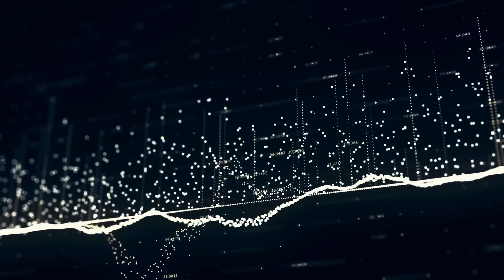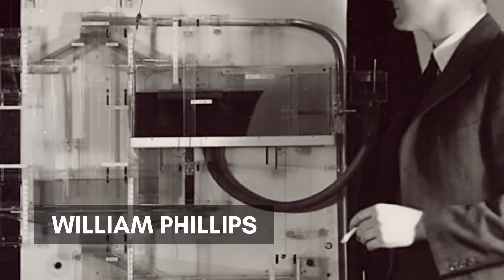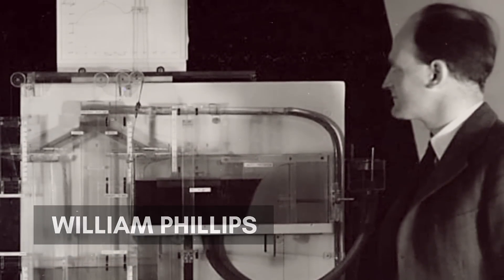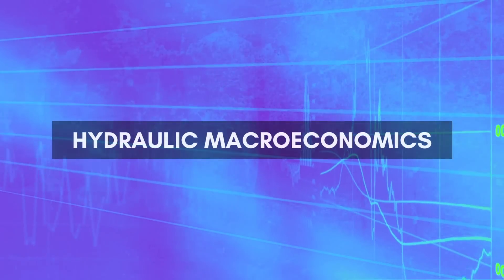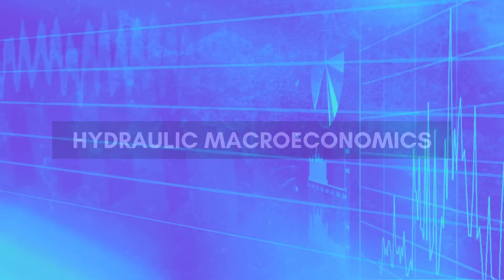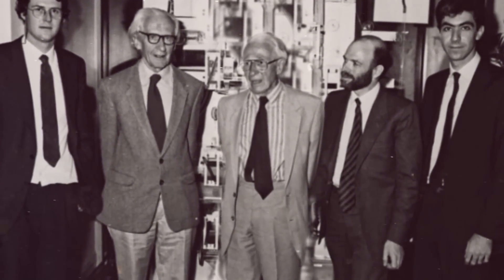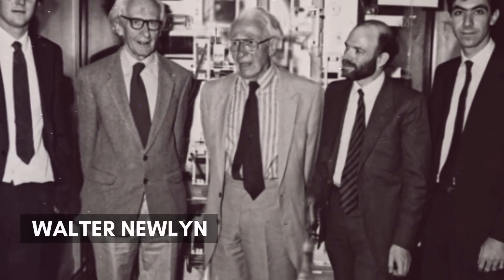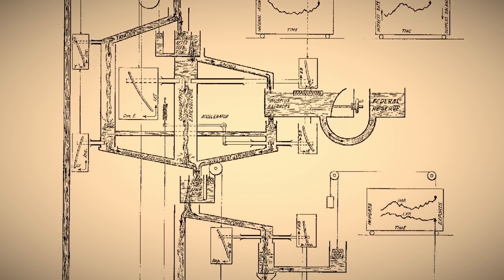In the 1940s, a curious realization had occurred to electrical engineer-turned-economist William Phillips: that monetary flow and stocks of money could be thought of as tankfuls of water. From this idea, the concept of using hydraulics to model the workings of the British economy was formed, creating a peculiar niche of economic analysis called hydraulic macroeconomics. While Phillips was a student at the London School of Economics in 1949, he collaborated with his economist colleague and future monetary theorist Walter Newland to write a paper outlining the operation of a hydraulic macroeconomics device.